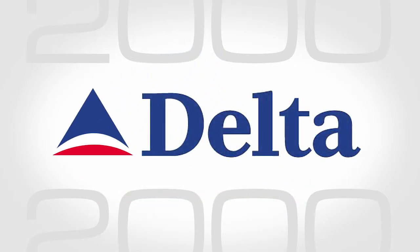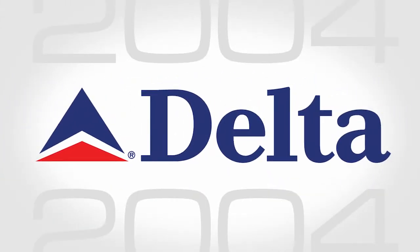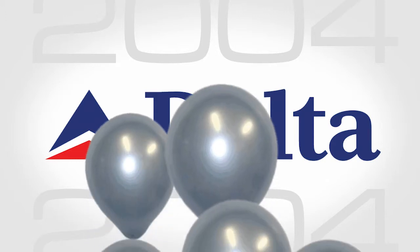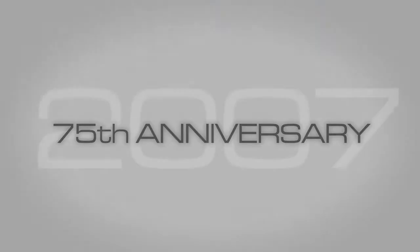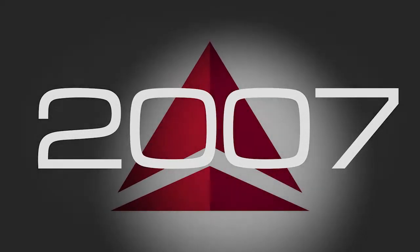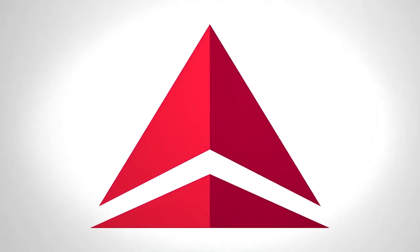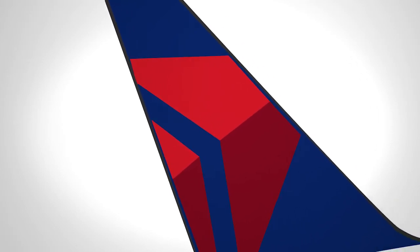Today the widget brings together our people and why Delta is a great place to work, our customers and why Delta is the airline to fly, and our share owners and why Delta is a high-quality investment.